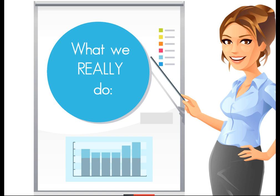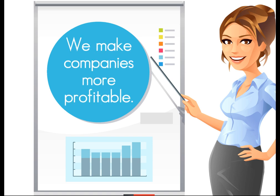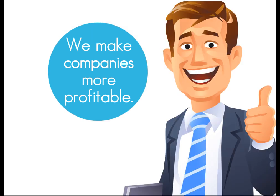Now what we really do is we make companies more profitable. That's right, we make companies more profitable. How can you say no to that?